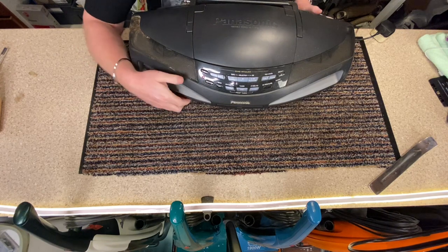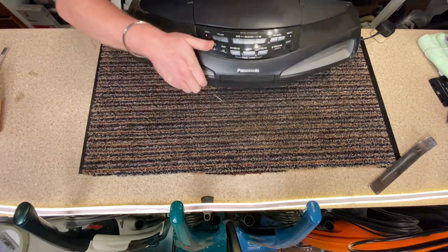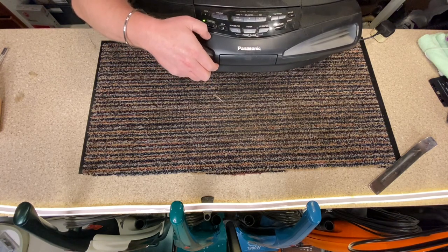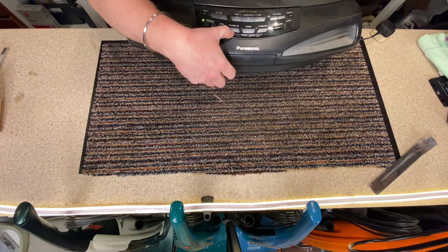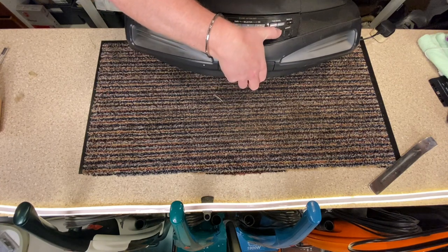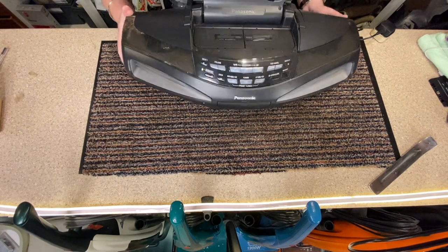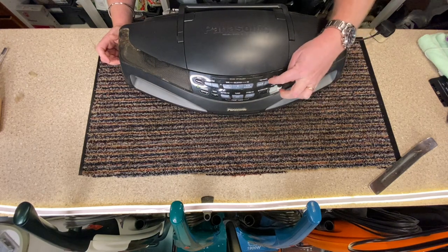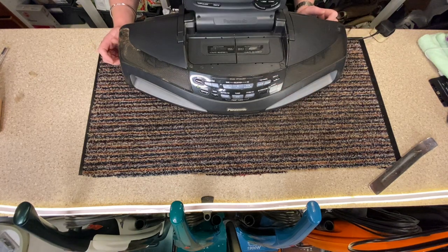The power light has come on. There's volume, power standby, deck 1 and 2 for the tapes, rewind CD, tune preset, fast forward CD, open CD, close CD, deck up, panel top open and close. It still works — wow, that actually still works. After all these years, that is amazing.